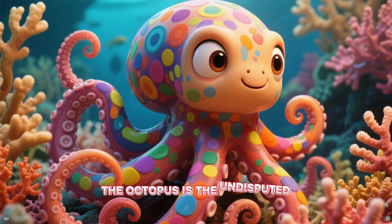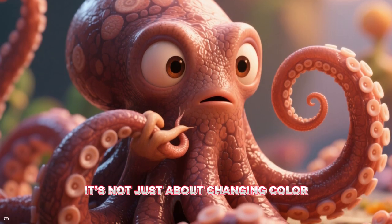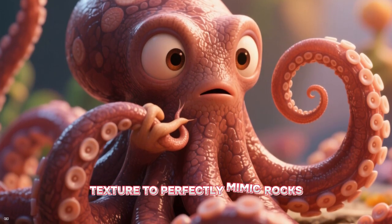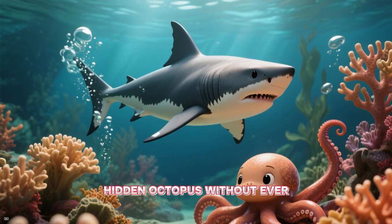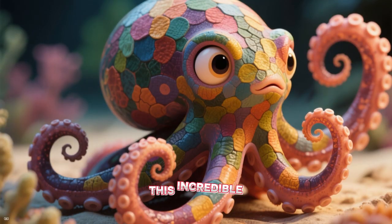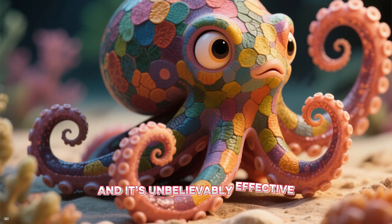The octopus is the undisputed master of disguise and escape. It's not just about changing color — an octopus can change its skin texture to perfectly mimic rocks, coral, or seaweed. A shark might swim right past a hidden octopus without ever knowing it was there. This incredible camouflage is its first line of defense, and it's unbelievably effective.